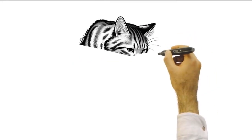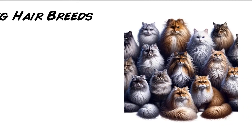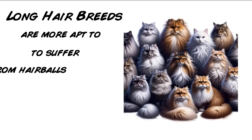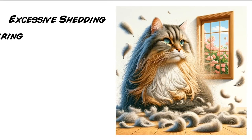Hairballs are always caused by your cat ingesting hair. First are grooming habits — cats are meticulous groomers, and in the process of licking their fur, they swallow hair. Breeds with longer fur are more prone to hairball formation. During high shedding periods, such as spring and fall, hairball incidents can increase.